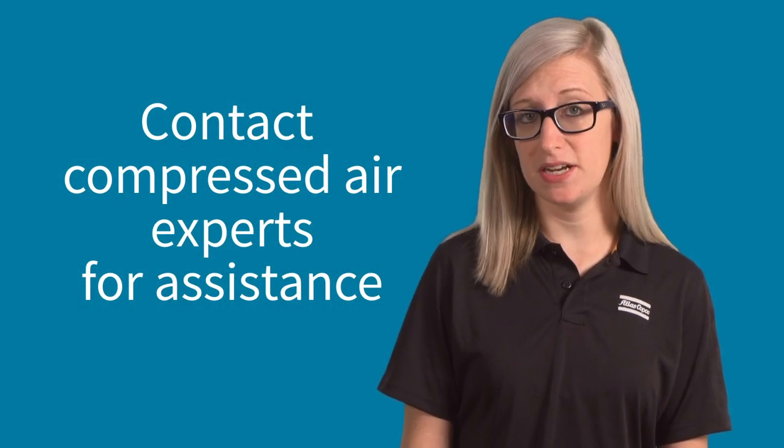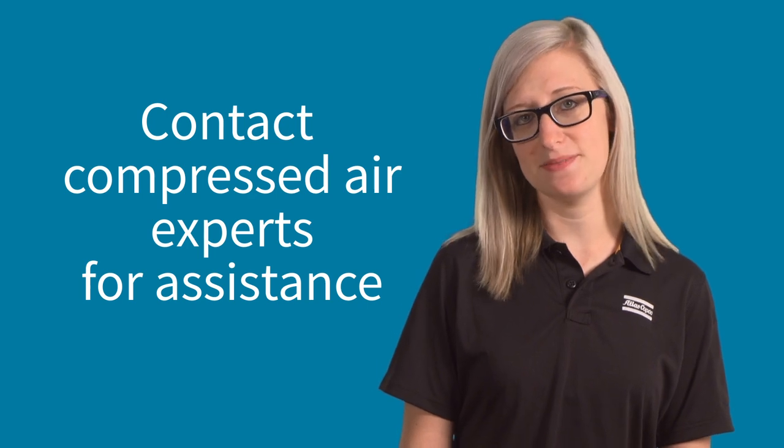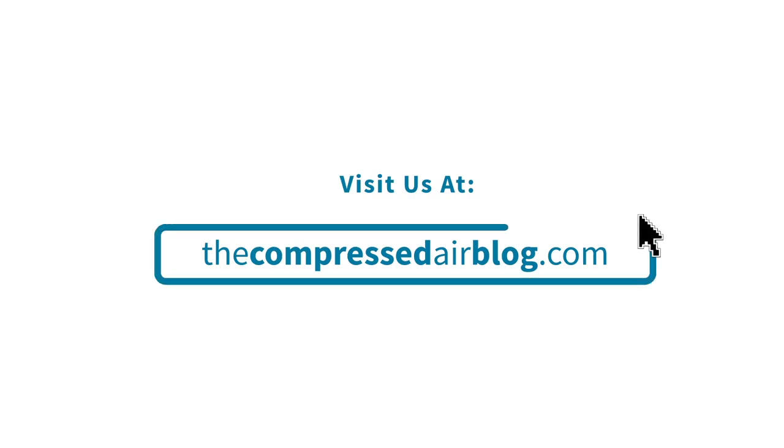Not sure which piping option would be best for your compressed air application? Reach out to your local compressed air expert for assistance. For more on this topic and all things compressed air, visit us at the compressed air blog.